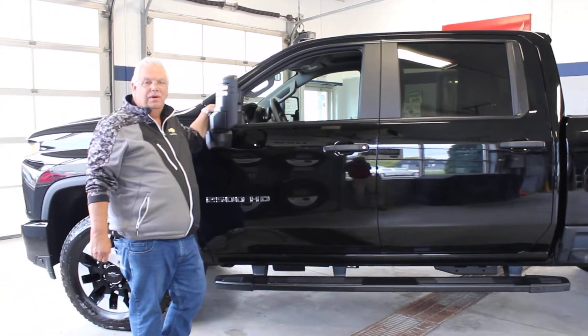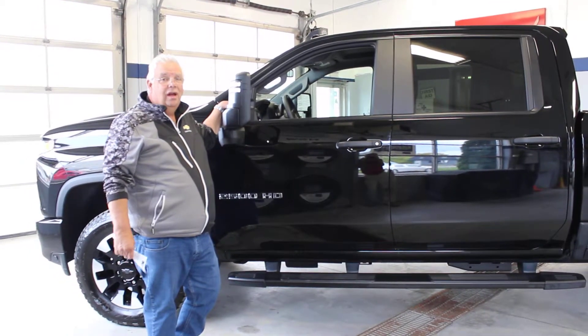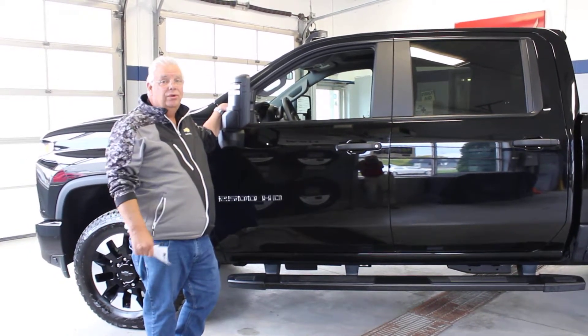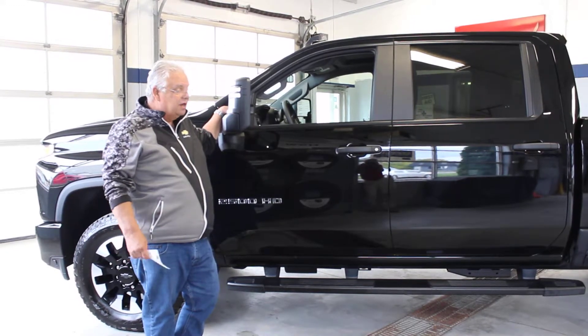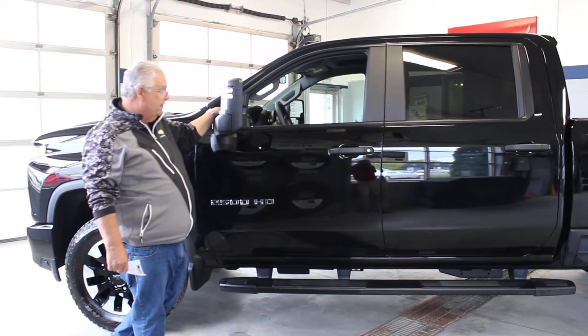Hi guys, I'm Neil Williams, one of your truck guys here from Meyers Gamble. I'm here today to talk to you about the all-new 2020 HD trucks that GM's come out with. Today we have a custom Chevrolet 2500 crew cab.